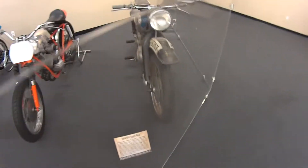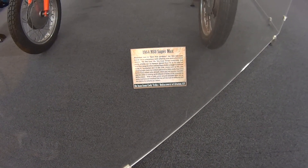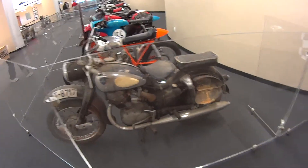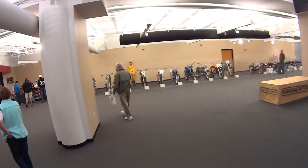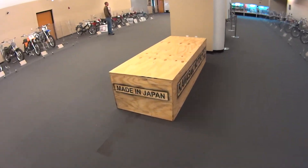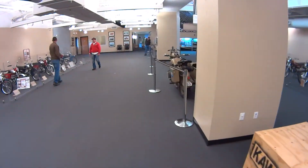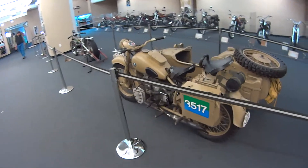This one here is a 1964 NSU Super Max. Made in Japan. BMW.